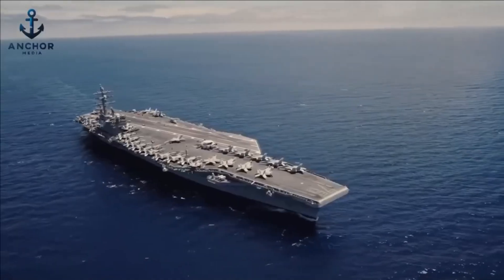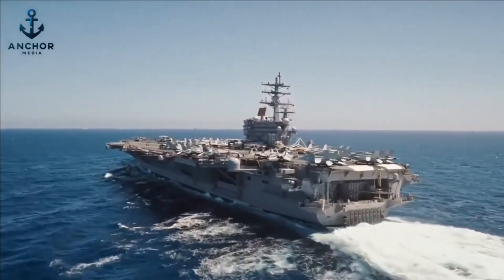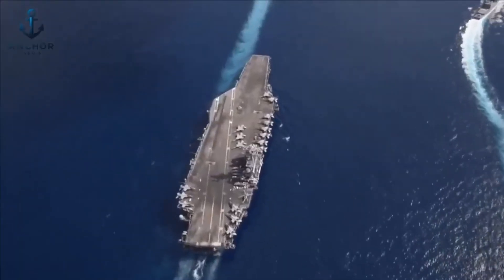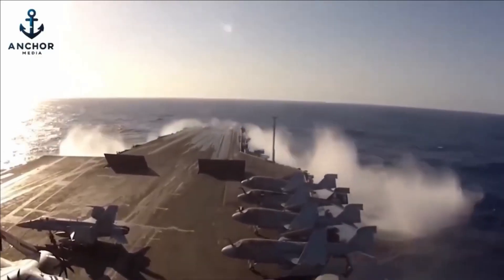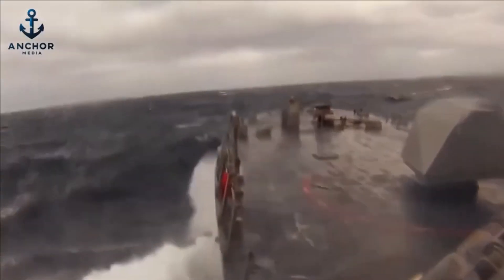This impressive height acts as a vital shield, preventing seawater from swamping the deck even when monstrous waves rise and roar during severe storms. While the ship might occasionally face spray and some water washing over, the critical operational zones remain secure and dry. Thanks to the high freeboard, the risk of the flight deck getting flooded is significantly reduced.